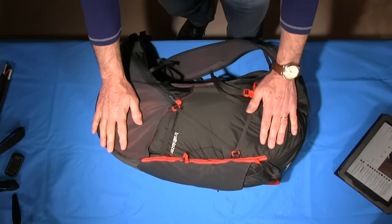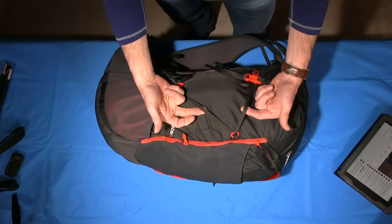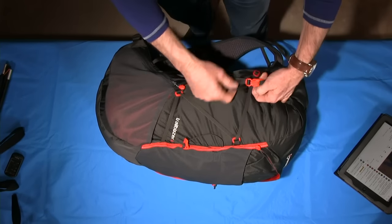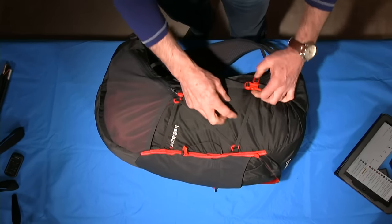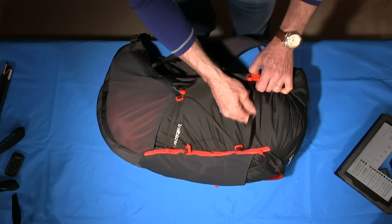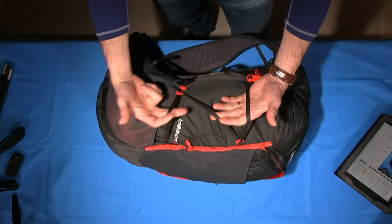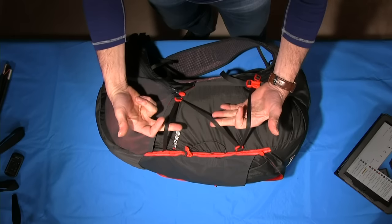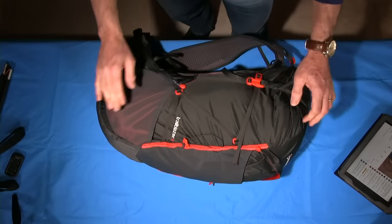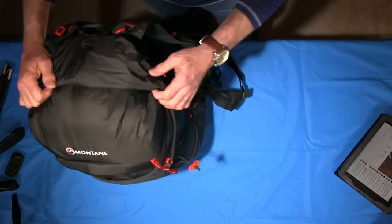There are lovely lightweight compression straps on the side, with enough slack to enable you to put a sleeping mat, a bivvy, or a shelter and keep it tight. Now, you'll see that it's a roll-top enclosure on the top of the pack.